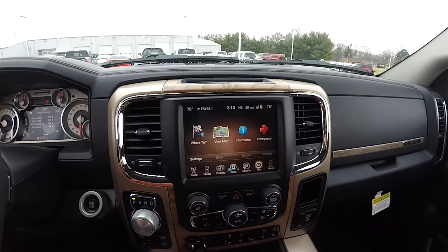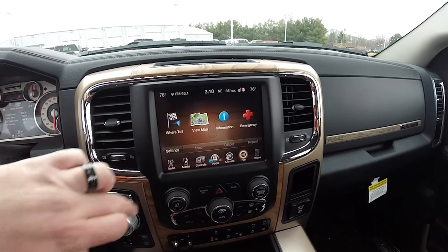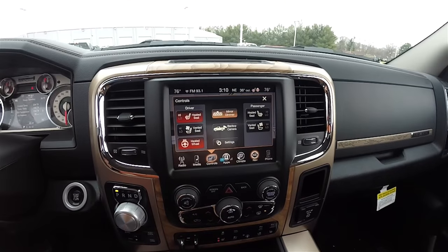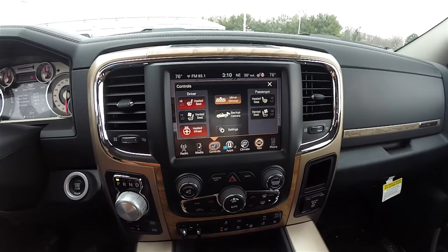Moving down the center stack, you have your 8.4-inch touchscreen display. It does have Garmin-based navigation. You've also got controls for heated and ventilated seats and your heated steering wheel.